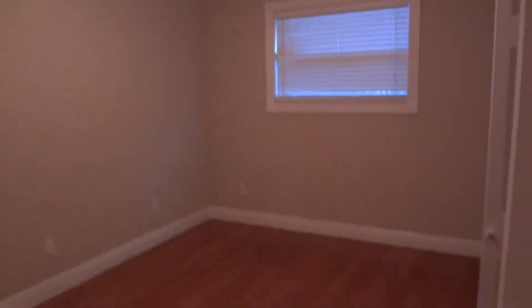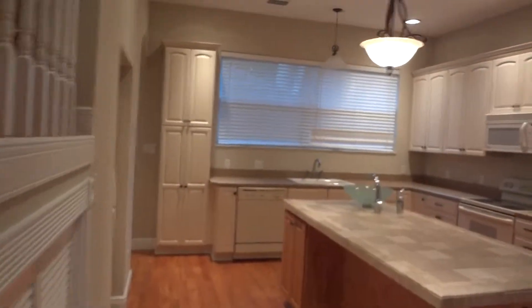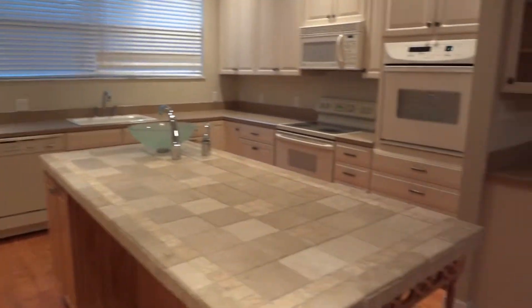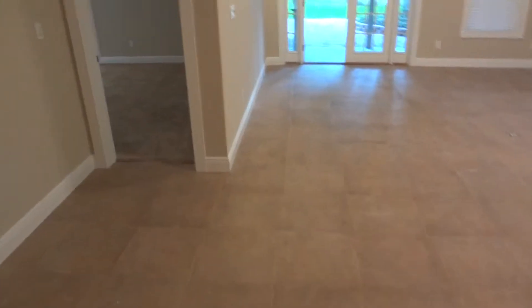Bedroom number two — you can see the detailed five-inch crown molding. This is the kitchen. We are going through the kitchen; there is a desk area or bar area.